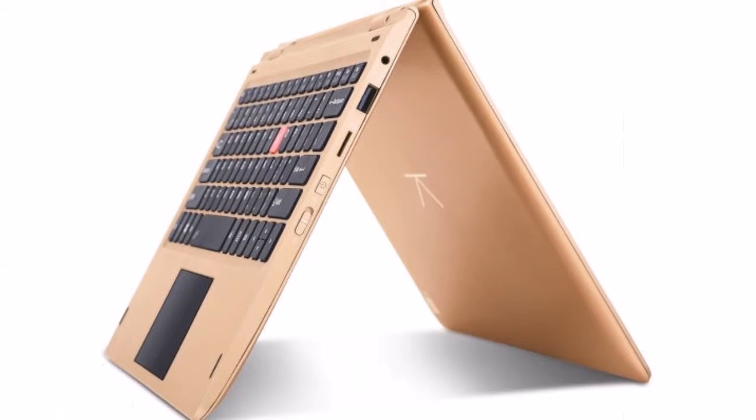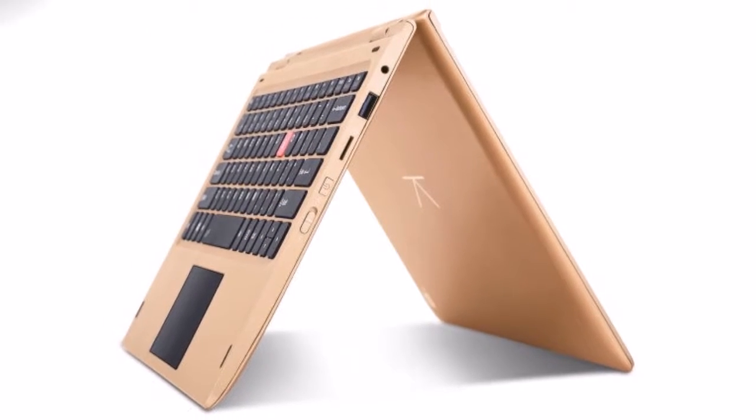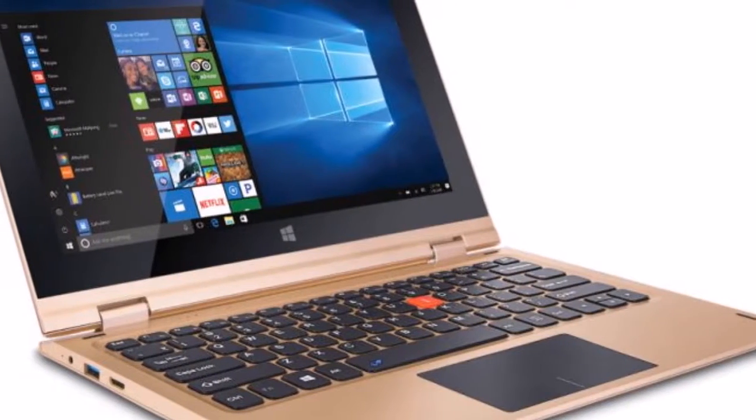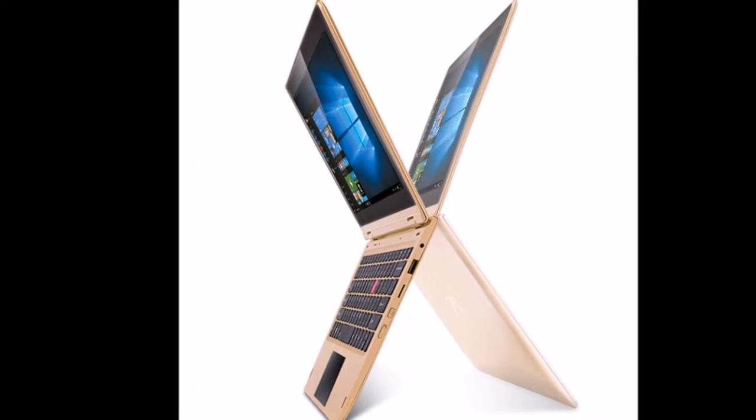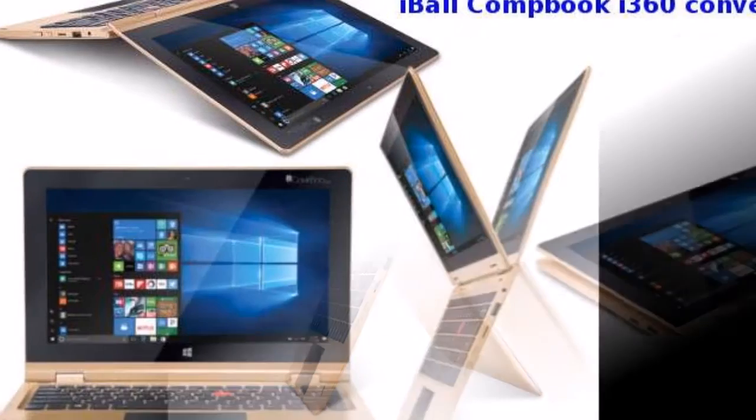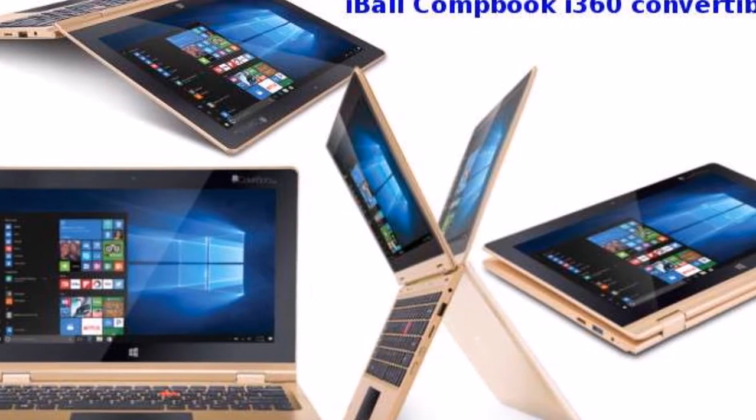The Eyeball CompBook i360 360-degree convertible laptop houses a 10,000mAh battery that, as per the company's claims, gives an average usage time of up to 7 hours and video playback time of up to 7 hours.